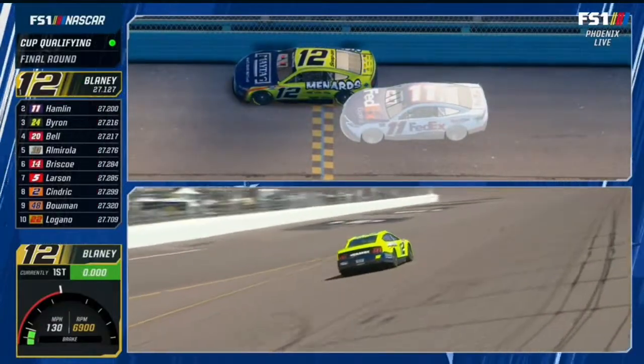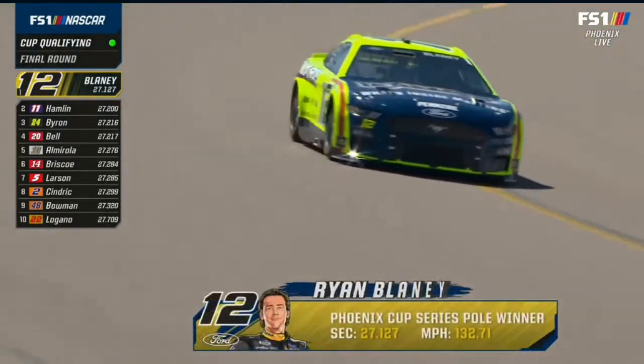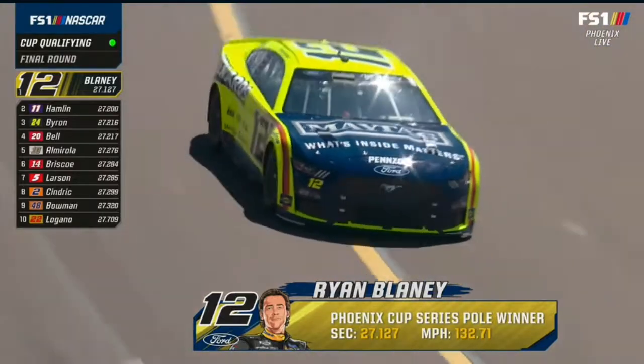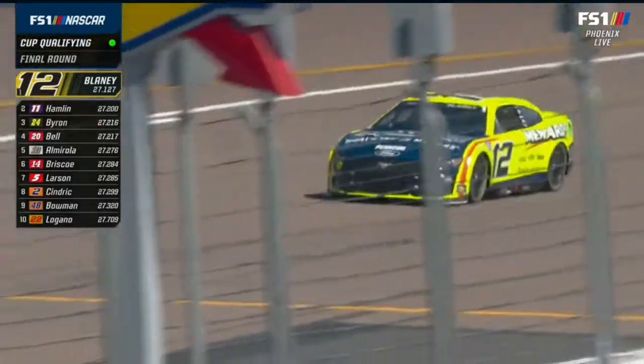And Blaney, 27.127, wins the Bush Light pole. Good job, everybody. I was technically right — he's one hundredth slower than his previous. So he backed it up. He didn't need to go faster, but he needed to go just as fast. Well done, Regan.